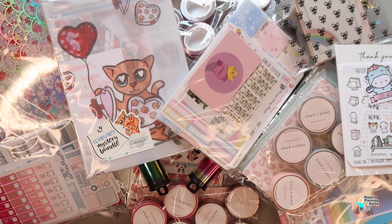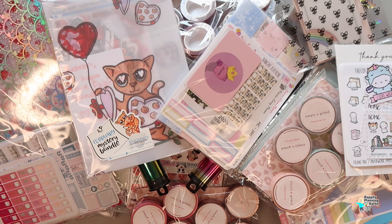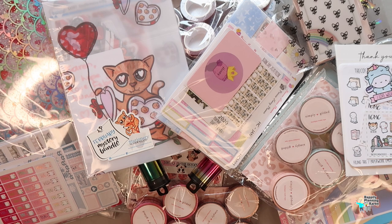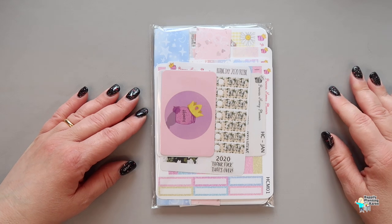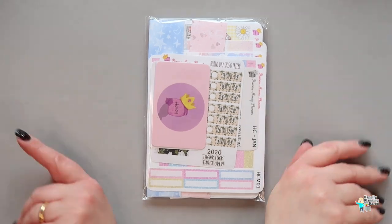Morning everyone, how are you? It's Karen with Happily Planning with Karen. If it's your first time, thanks so much for stopping by - I hope you decide to stay and click that subscribe button and the notification bell. For everyone returning, thanks so much. Today's video is a bit of a haul - I've got so much to show you, I don't know where to start.